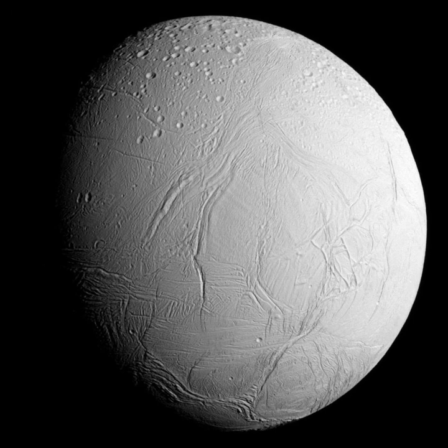Because it reflects so much sunlight, its surface only reaches a mean noon temperature of −198 degrees Celsius (−324 degrees Fahrenheit), somewhat colder than other Saturnian satellites. Observations during three flybys by Cassini on February 17, March 9, and July 14, 2005, revealed Enceladus's surface features in much greater detail than the Voyager 2 observations.